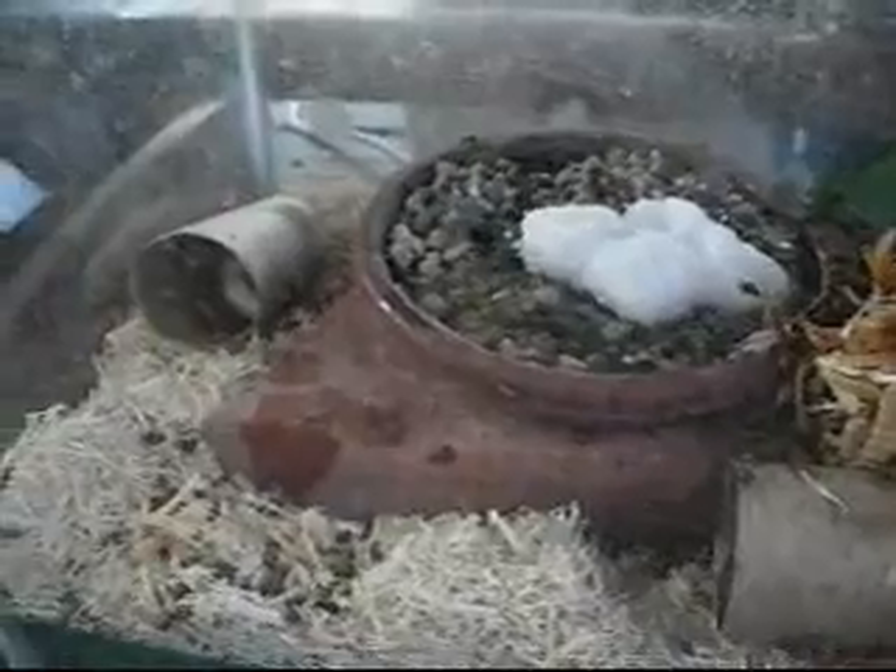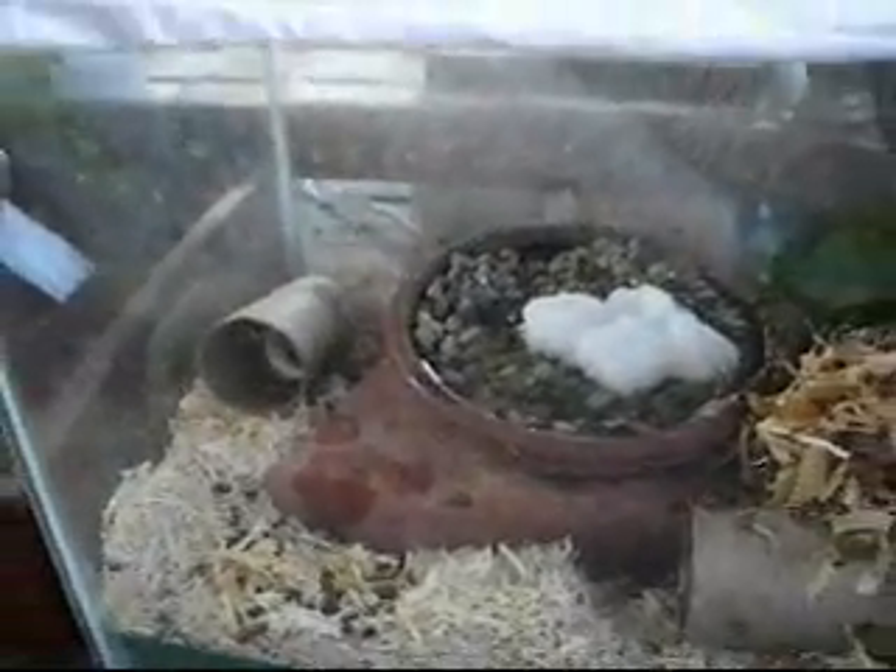You can keep these guys real easy. You have to have a tank that is completely sealed with cloth that's breathable.